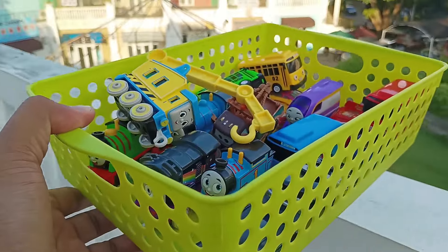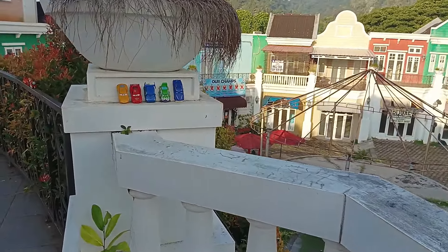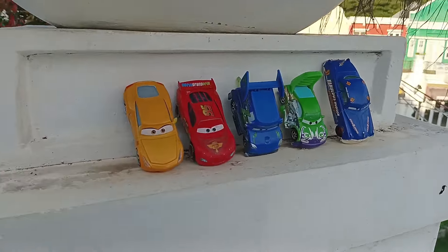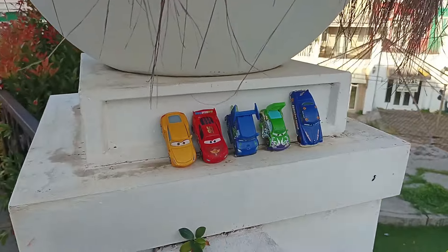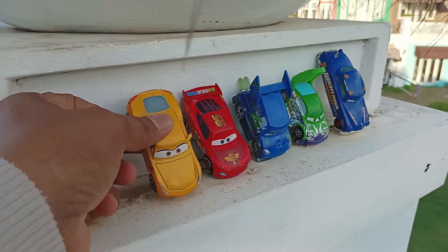Wow, banyak sekali mainan lagi, teman-teman. Ayo kita cari lagi ya. Wadidaw, lihat. Di sini ada rentetan mobil Lightning McQueen. Wow, mereka tersusun rapi, teman-teman. Ayo, kita kumpulkan lagi ya.